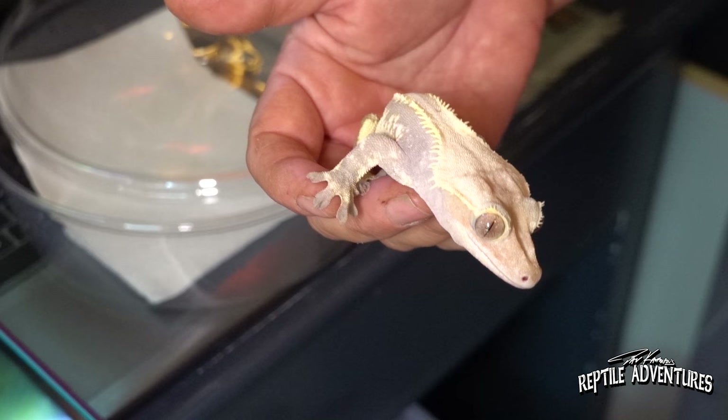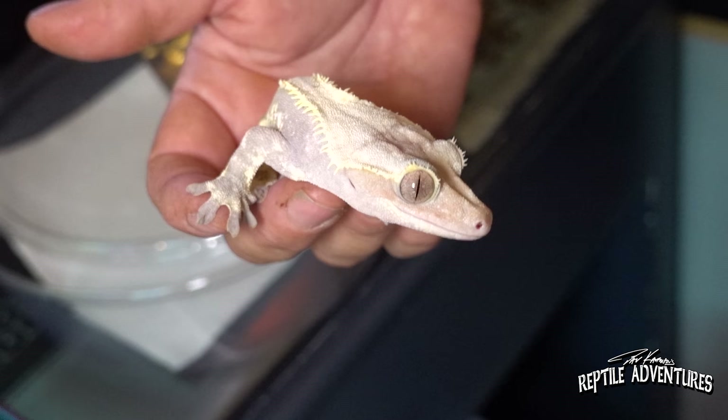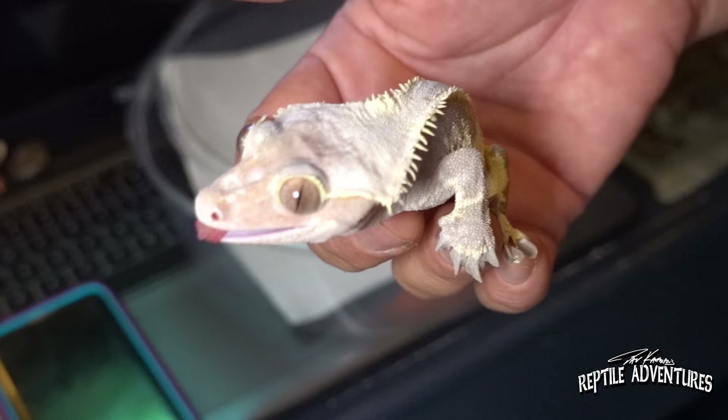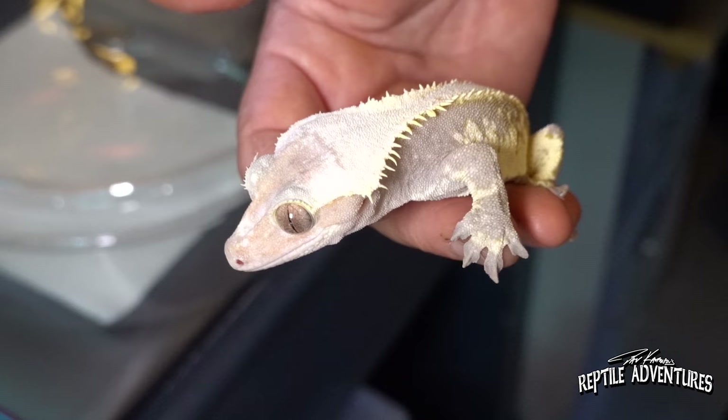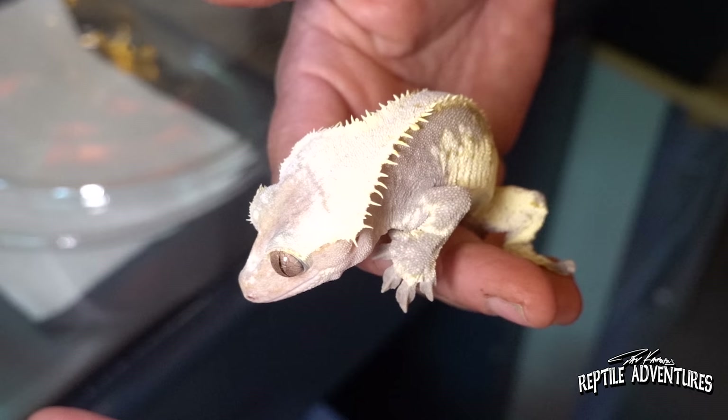I didn't power feed him — I don't believe in power feeding animals. I feel like they should get there when they want to. I do a normal feeding schedule about three times a week, occasionally four. He has some strong genes. You can see he's got some nice crests — that's what every crested gecko person wants. He's got that drippy dorsal and the spreading cream, and his harlequin markings are pretty cool.